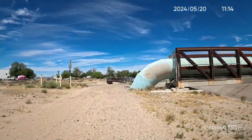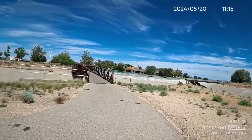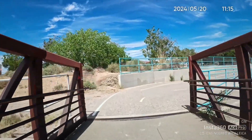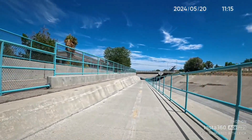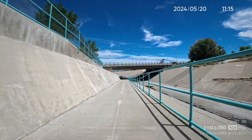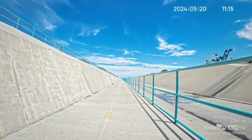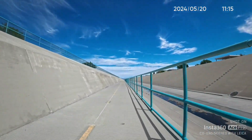Looks like I'm back at the main bike path. Let's get back to the main bike path. I'll try to go left here. I'm going to go underneath — I'm not sure what road this is, but it might be Alameda. I'm getting really close to Balloon Fiesta Park.